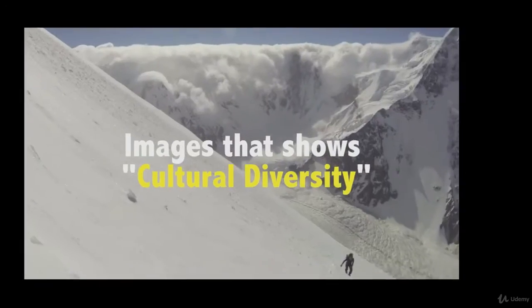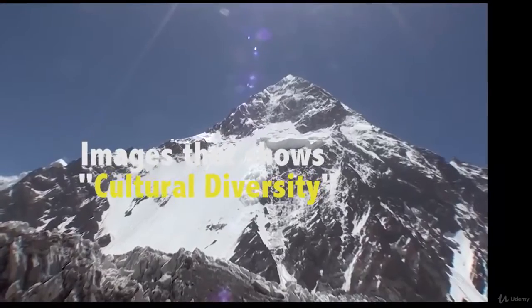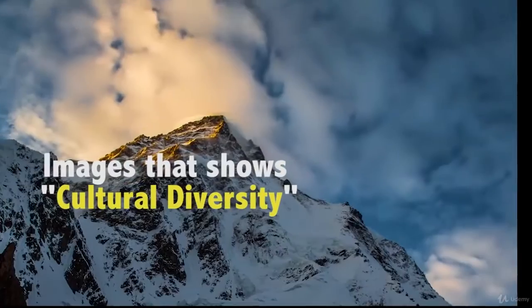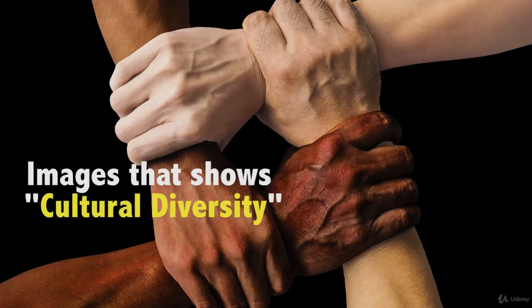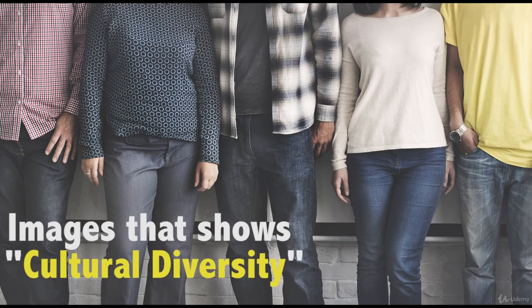Images that show cultural diversity. We live in an increasingly global economy and shared culture. For years, buyers have been asking stock agency sites for images that reflect how culturally diverse our world is, in a way that feels honest and accurate.